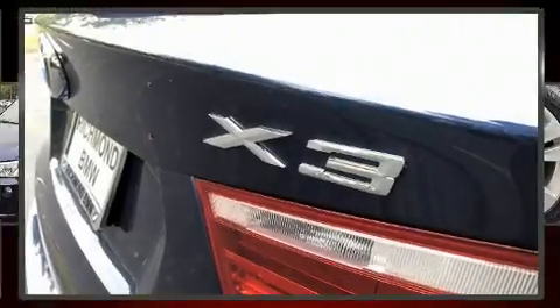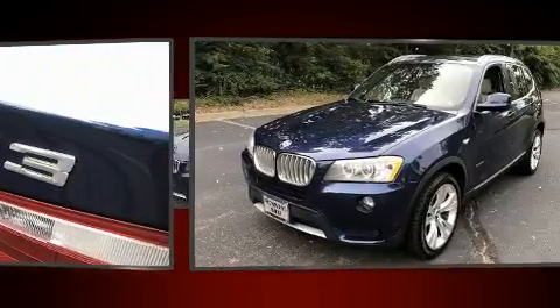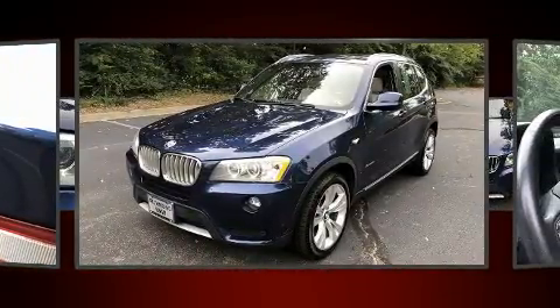Here's a great deal on a 2012 BMW X3. It features all-wheel drive versatility, an automatic transmission, and a 3-liter 6-cylinder engine.